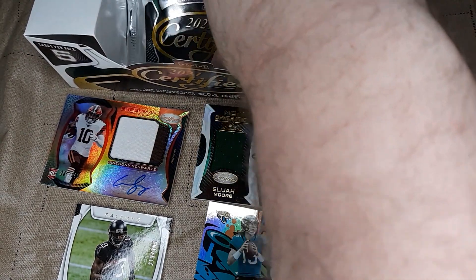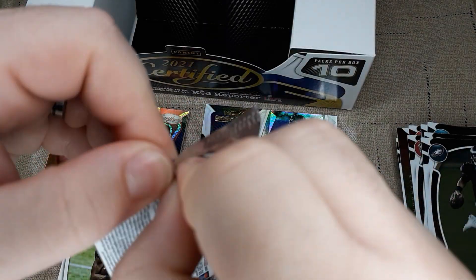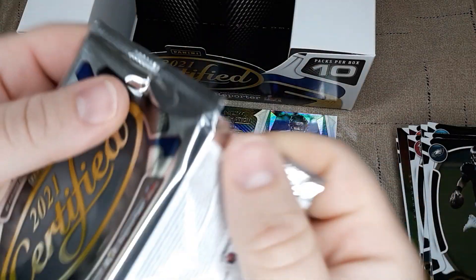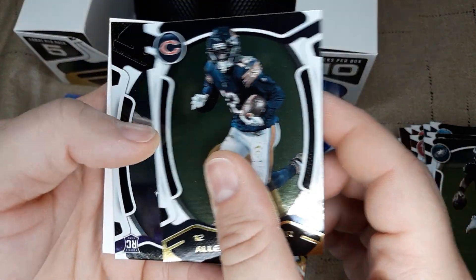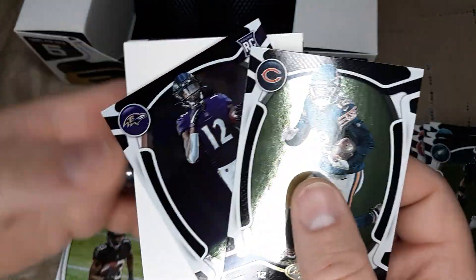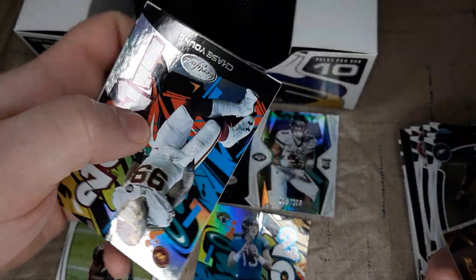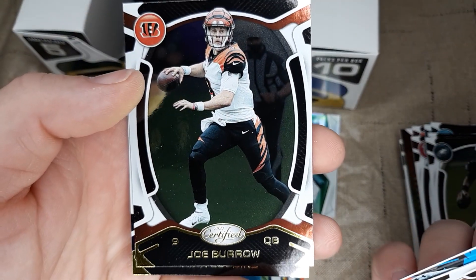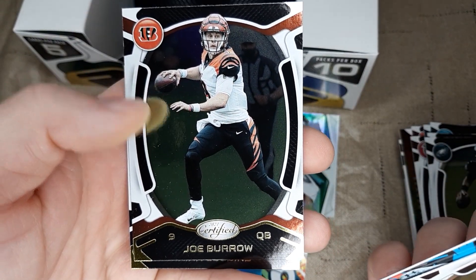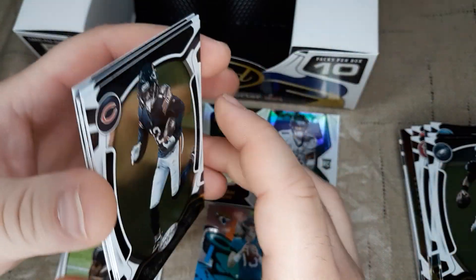Last pack of the box — we've already got our autos and our patches. We'll just see if we can get maybe a good insert here to end the box. Alan Robinson II. Rashad Bateman. Got a filler. Chase Young Graffiti 2021. Joe Burrow — Joey B — my Cincinnati Bengals once again. And Kirk Cousins will finish off the box.